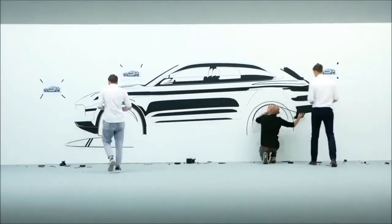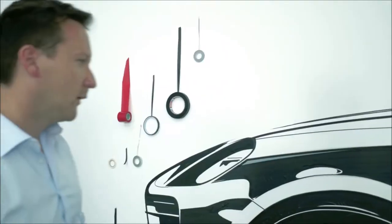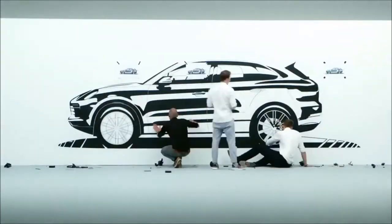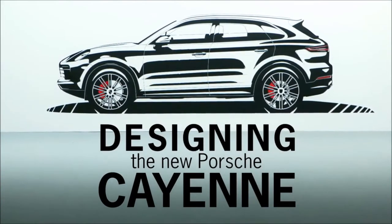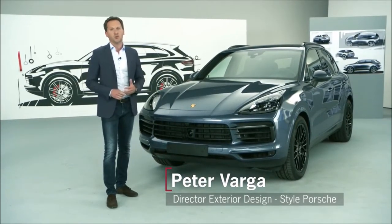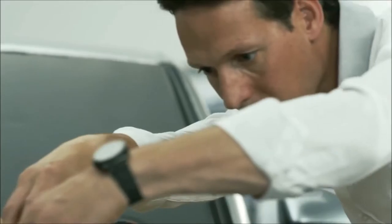Porsche's design strategy is based on two pillars: one is brand identity, the other is product identity. Brand identity means recognizing that the car is a Porsche; product identity means recognizing which Porsche it is. The new Cayenne has been defining the Porsche brand very successfully in its segment for over 15 years, making it all the more important for the Porsche design studio to continue carrying this success story forward.